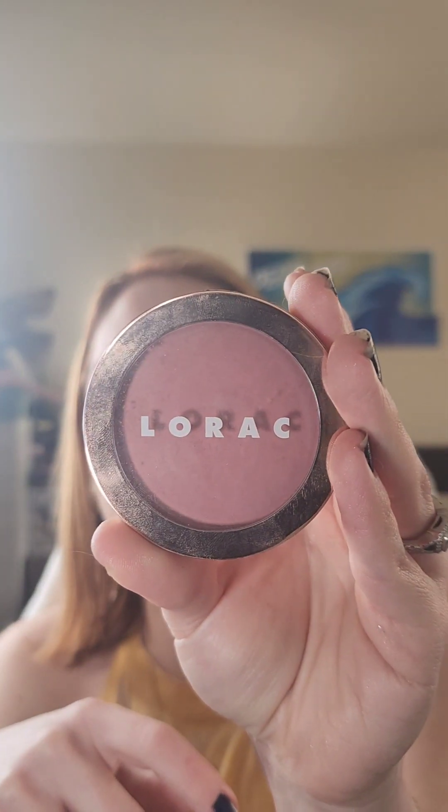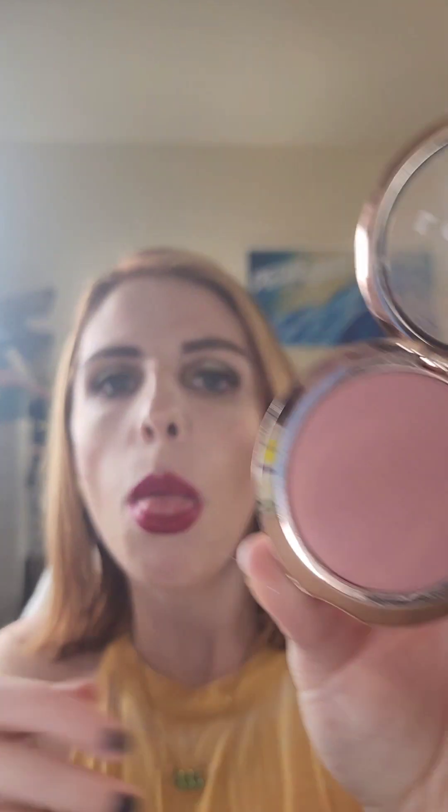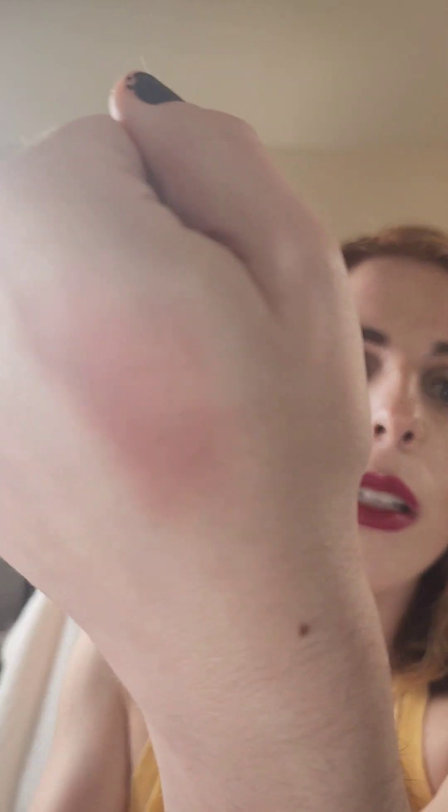I know this next one is discontinued and probably a little older, but I really want to hit pan on it. This is the LORAC Aura blush — let me show you the swatch. It's actually a really beautiful, stunning color. I have that on today and I do like it — that's why it's still in my collection.